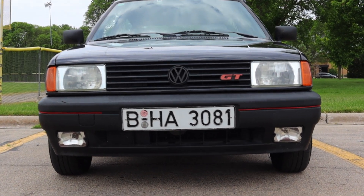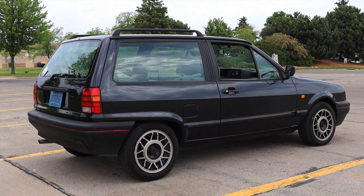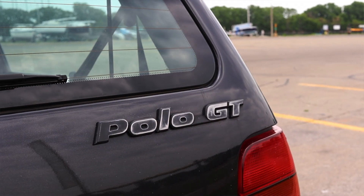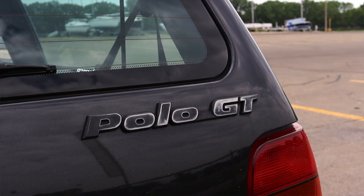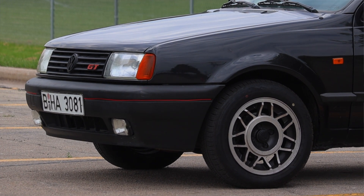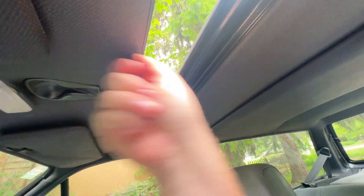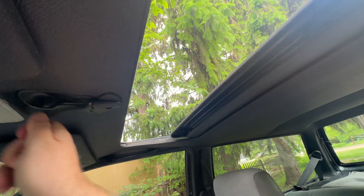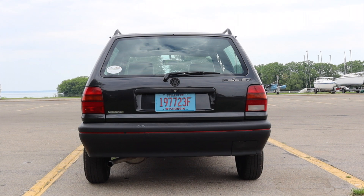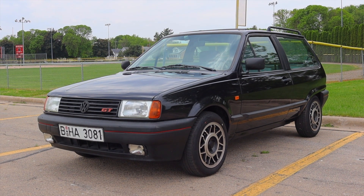Why didn't we get the Polo in America? My theory — shared by the owner — is that Volkswagen wasn't going to make much money on it. We already had the Golf and GTI, and the profit margins on the Polo were so thin that after import fees, dealer fees, and taxes, it didn't make sense. There also wasn't much demand for anything smaller than the Golf, so the decision was made to never bring them to American streets.